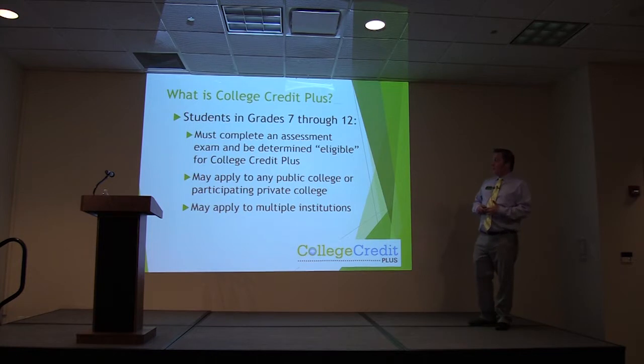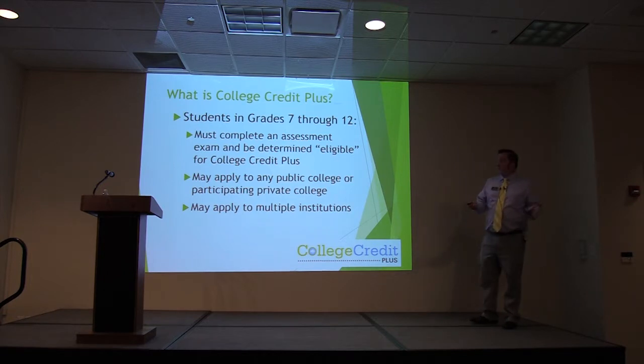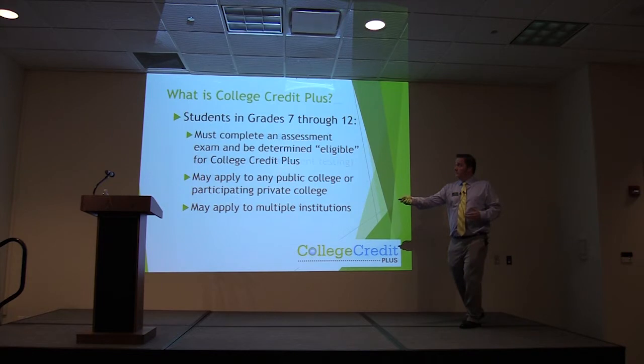Any public college or participating private college is an option, and you may apply to multiple institutions. If a school has a science class you really like and another school has a speech class you really enjoy, as long as you meet the requirements for both colleges, that's something you can absolutely do.